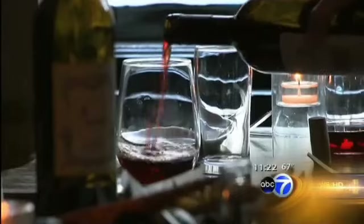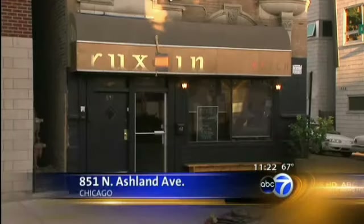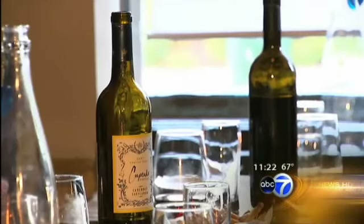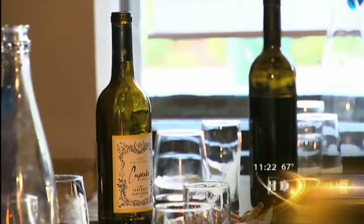Most BYOBs tend to be ethnic joints, but at Ruxpin, a prototypical neighborhood restaurant in Ukrainian Village, the food goes well beyond expectations. Our vision with this restaurant is we want it to be BYOB because, given the economy, we want to make a place that was an affordable experience. It stays that way thanks to a small corkage fee of $5 per table.